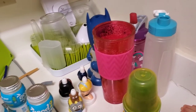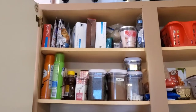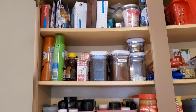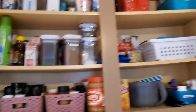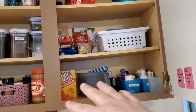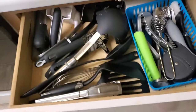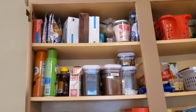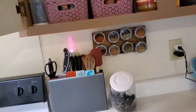Okay, day two - today I'm tackling the other side. Yesterday I did one side and kind of organized as I went so everything's fine there. Today's goal is this cabinet, the drawer, and underneath. First step is taking everything out.